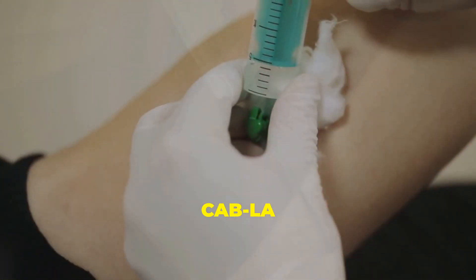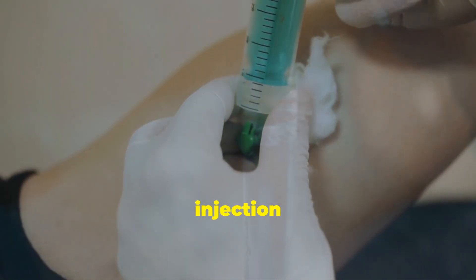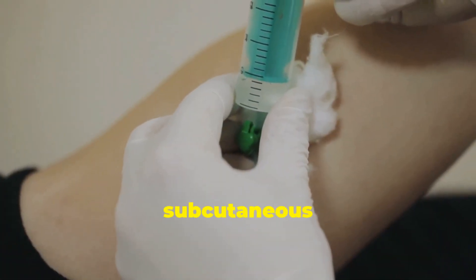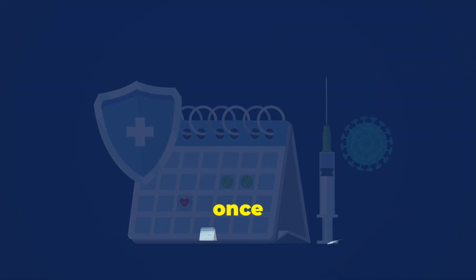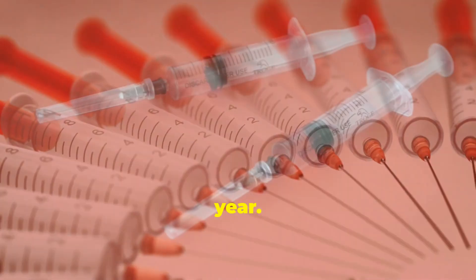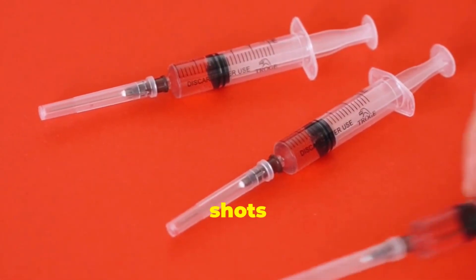How are they given? CAB-LA is an intramuscular injection given every two months. Lenacapavir is a subcutaneous injection given just twice a year — once every six months. So that's CAB-LA at six shots per year, and Lenacapavir at two shots per year.